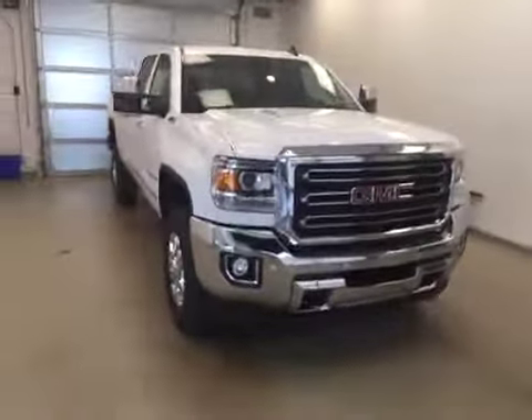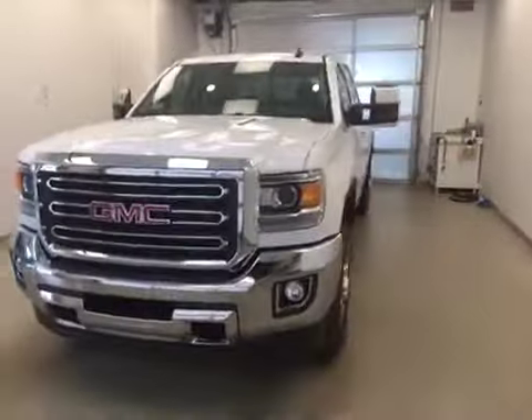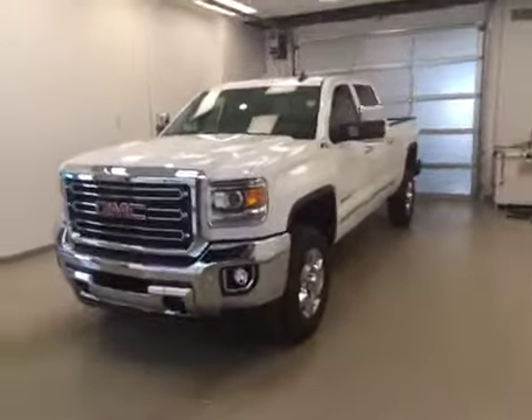Once again, this is stock number 155534 on a 2015 GMC 2500 crew, and our exterior color is white.